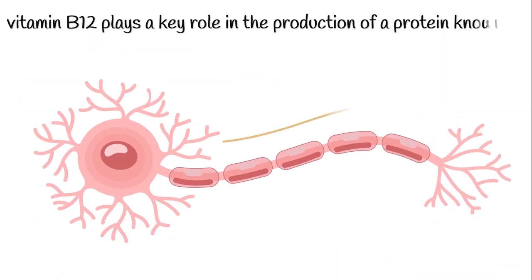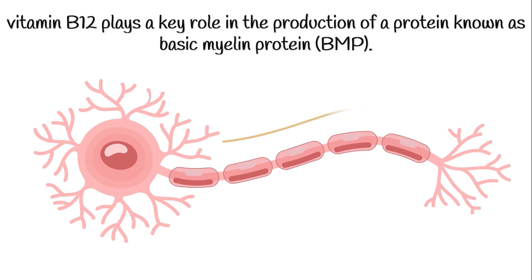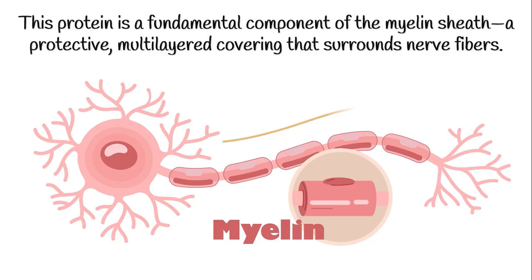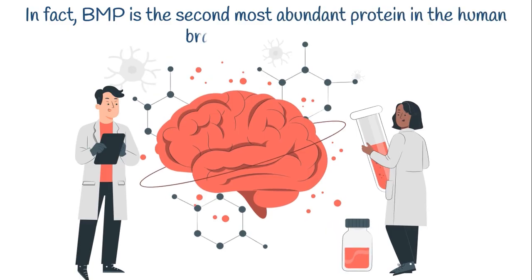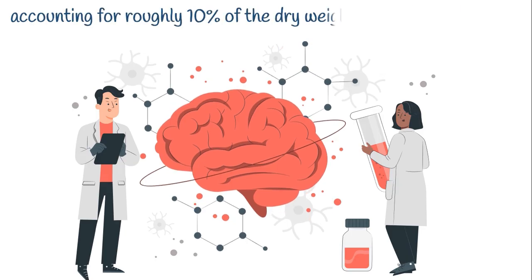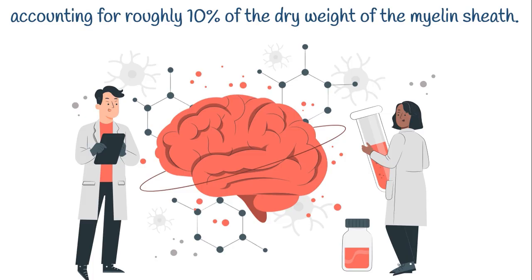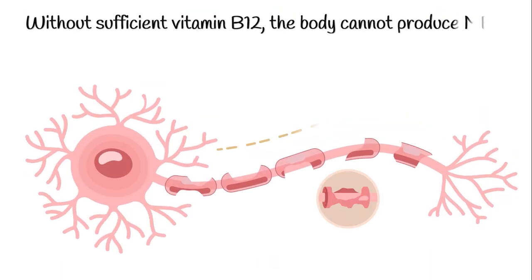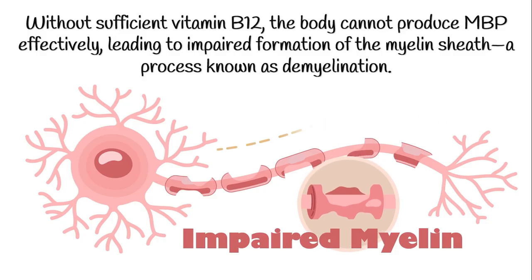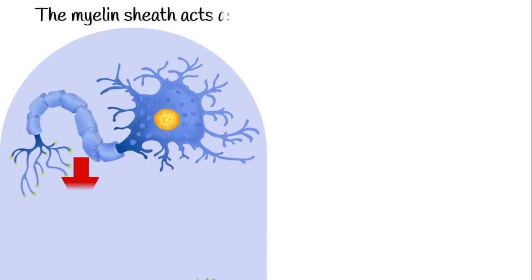Vitamin B12 plays a key role in the production of a protein known as basic myelin protein, or BMP. This protein is a fundamental component of the myelin sheath, a protective, multi-layered covering that surrounds nerve fibers. BMP is the second most abundant protein in the human brain and spinal cord, accounting for roughly 10% of the dry weight of the myelin sheath. Without sufficient vitamin B12, the body cannot produce MBP effectively, leading to impaired formation of the myelin sheath, a process known as demyelination.